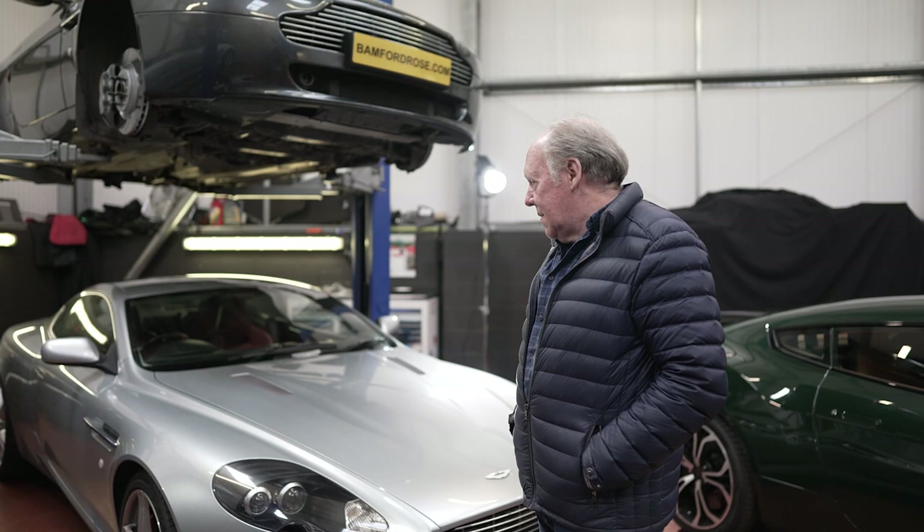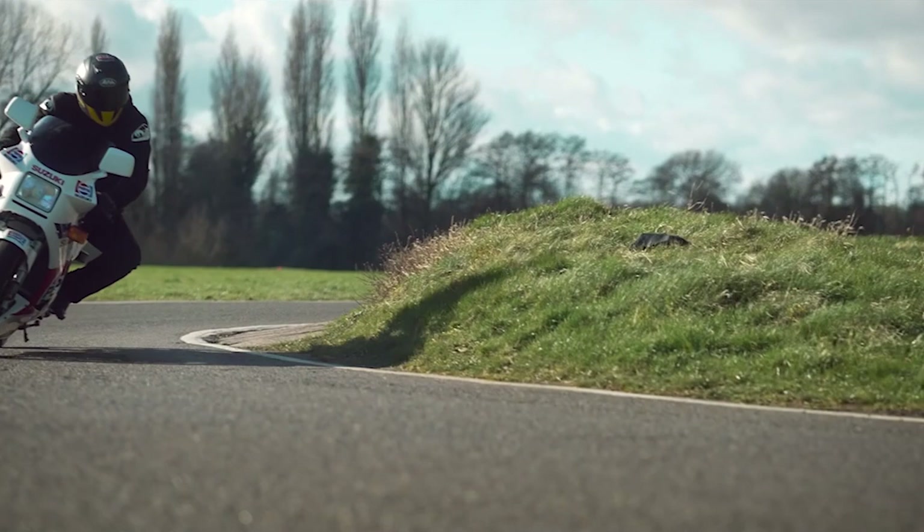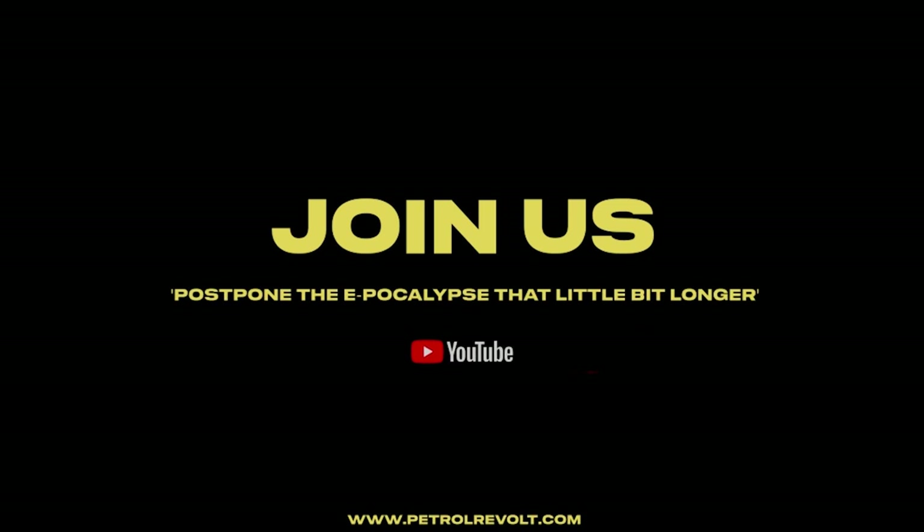We've saved as an exclusive for our Bamford Rose viewers some walk-arounds done by Ian, where he gives some off-the-cuff comments about car design over the years that he was at Aston. If you haven't done so already, head across to our sister channel Petrol Revolt and check out the full interview with Ian Callum.